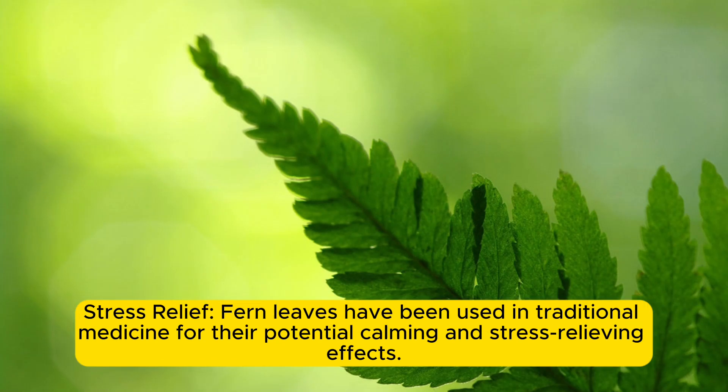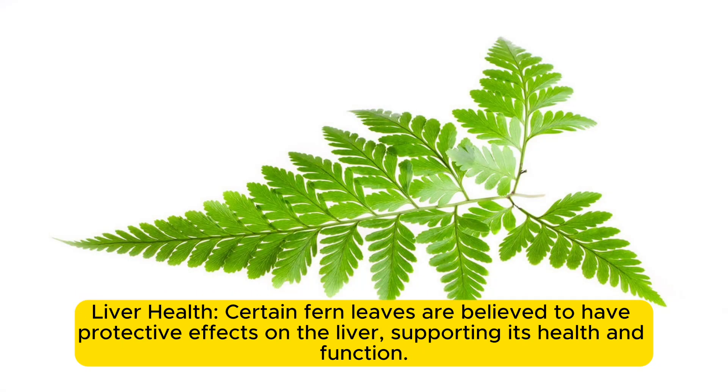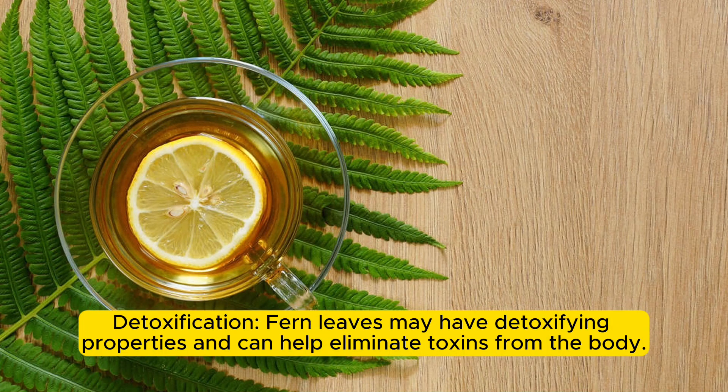Stress relief: fern leaves have been used in traditional medicine for their potential calming and stress-relieving effects. Respiratory health: in some cultures, fern leaves have been used for treating respiratory ailments like colds, coughs, and bronchitis. Liver health: certain fern leaves are believed to have protective effects on the liver, supporting its health and function. Detoxification: fern leaves may have detoxifying properties and can help eliminate toxins from the body.